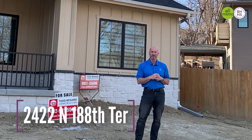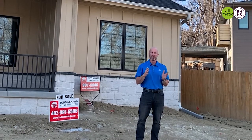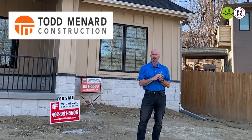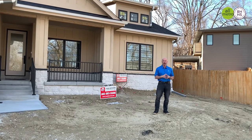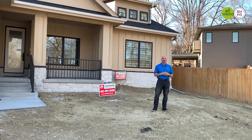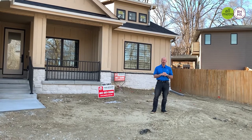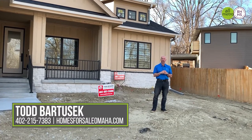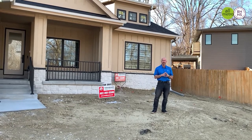The address is 2422 North 188th Terrace in popular Spruce Ridge, and this masterpiece of a home is built by Todd Menard Construction. If I can answer any questions about a multi-generational property, please let me know. Todd Menard Construction does have other lots where you can build one of these exact properties. Thank you again for watching. I'm Todd Bartusek with Berkshire Hathaway Homes. Thank you.